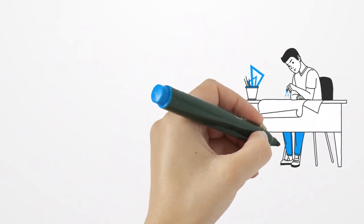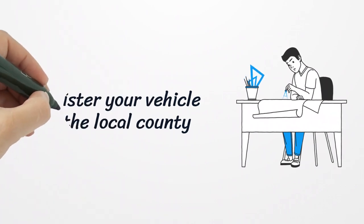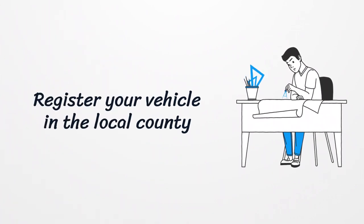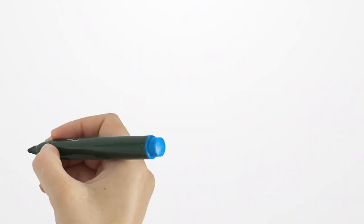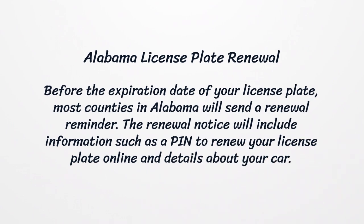Register your vehicle in the local county. If you want to register your vehicle in Alabama, you should reach the license plate issuing office in your local county. Once you present all the needed materials, the licensing official will collect the registration fees and property taxes to issue your license plate.